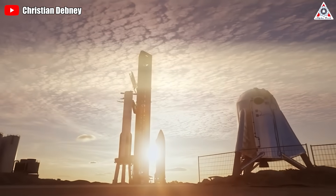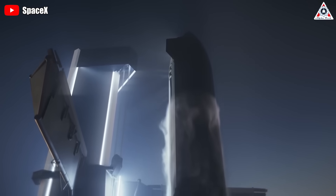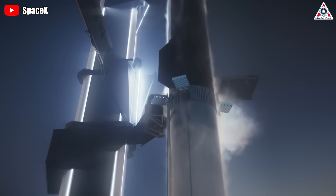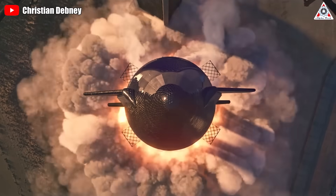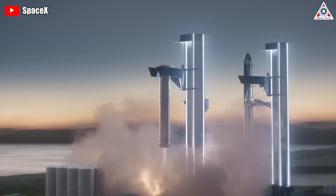Any system will have its downsides and problems, and for a new system like the Mechazilla Catching System, that's no exception. The problems that can be mentioned here are the mass, thrust, and speed of the vehicle, as well as the accuracy and reliability of the system.